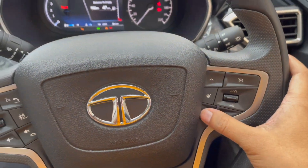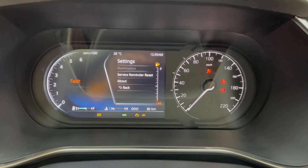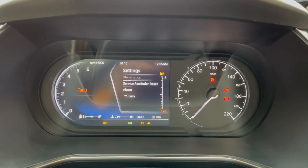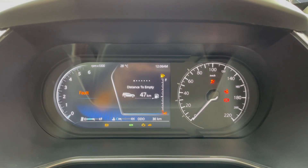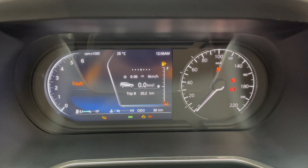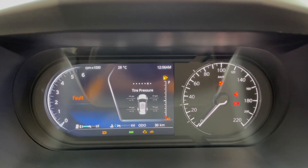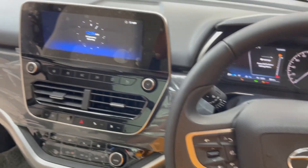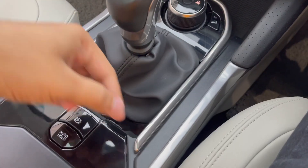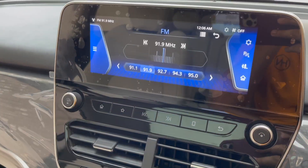The instrument cluster displays distance to empty, trip gauge, fuel gauge, settings, and tyre pressure monitor. Settings include last recorded service and service reminder alert. It also shows instant fuel economy and trip data. The chrome garnish treatment adds a premium feel. Minor improvements in this car make it feel like a premium product.